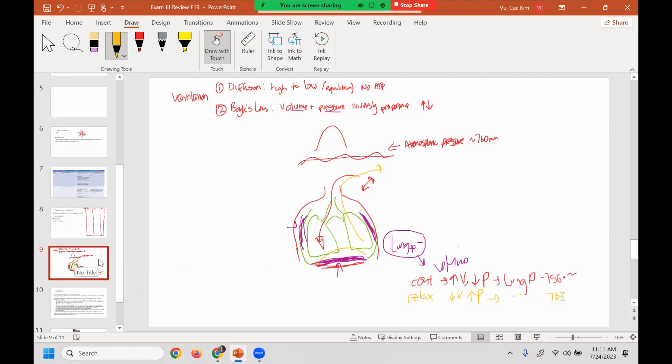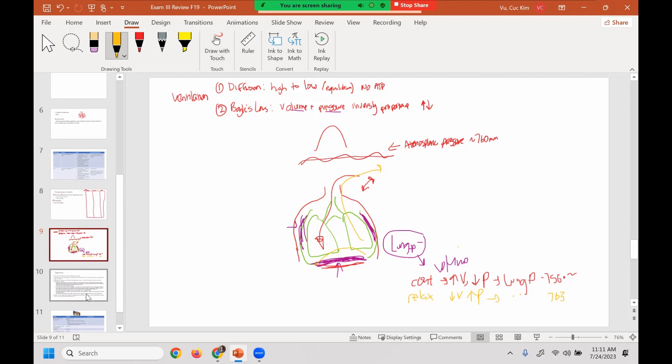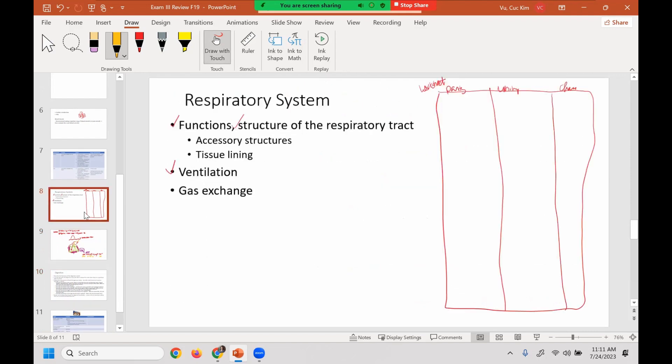That's ventilation — a really good one to review because it's physiology and physiology will be on the test. Another thing to make sure you know is gas exchange — that's easy to bypass but also very important. Make sure you understand both pulmonary and systemic gas exchange. You also want to know how gases are transported: how O2 is transported, how CO2 is transported, and how it's transported the majority of the time.